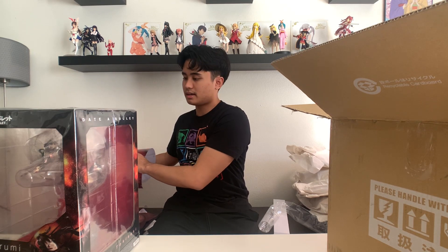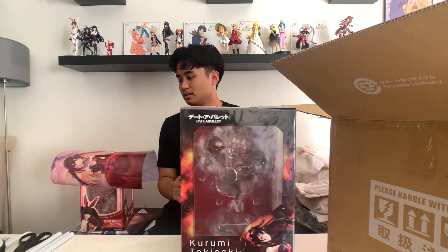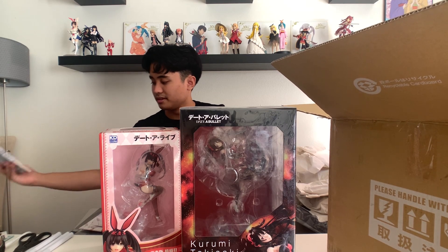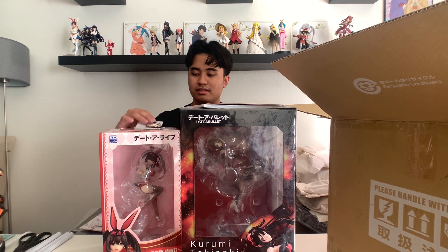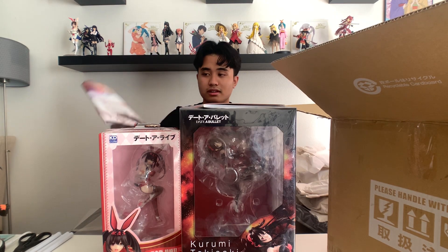Very, very nice indeed. So to recap the Ami Ami haul: Kurumi tapestry, Kurumi poster, the Railgun T art book, and the Misaka keychain. Very nice, very very nice haul. And of course the tapestry. All right, we moved those huge boxes aside.